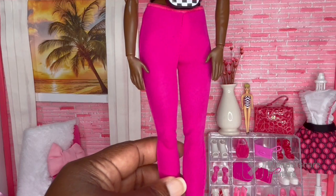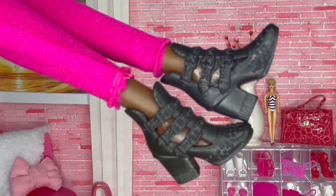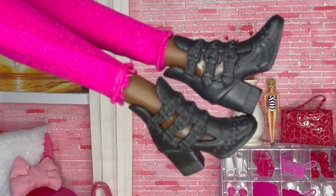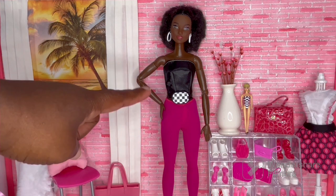She has these hot pink leggings — I don't remember which doll these are from, but they are from another Barbie doll. And she's wearing these black boots with belt details and studs, which are from a Barbie fashion pack. Even though this isn't a typical Barbie outfit, I still think it would be a lot of fun for a night out with the girls.